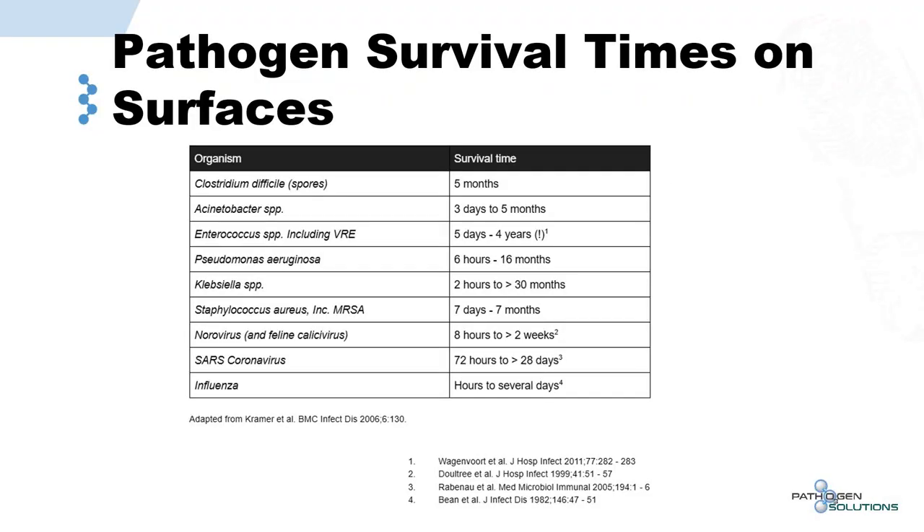In addition to pathogens living in the air for a period of time, they can survive on surfaces as well. C. diff can survive on surfaces for five months; MRSA, seven days to seven months; SARS coronavirus and COVID-19 — the data for SARS coronavirus is 72 hours to 28 days. There are different reports regarding COVID-19, but 72 hours and beyond is pretty well documented.